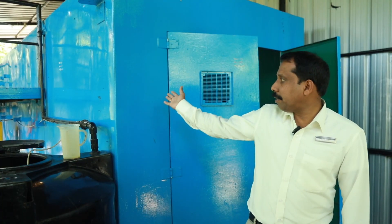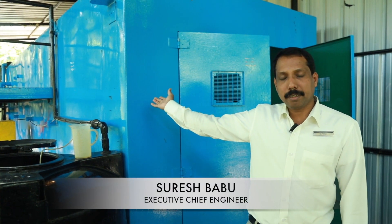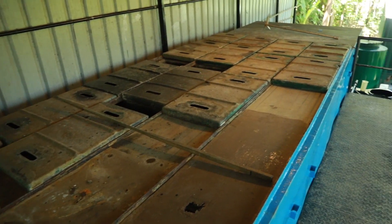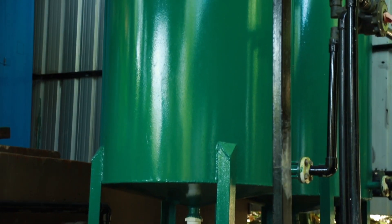This is our sewage treatment plant, including an STP and ETP. The capacity of the STP is around 75 KLD. We also have an ETP, which handles laundry wastewater — it is an effluent treatment plant.